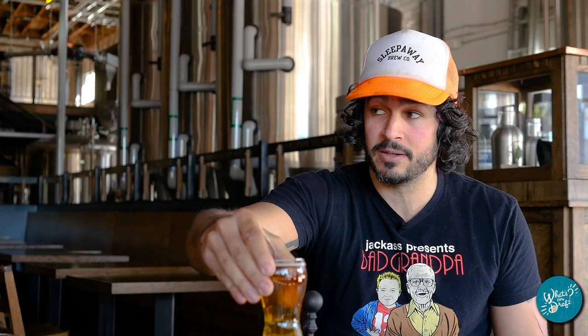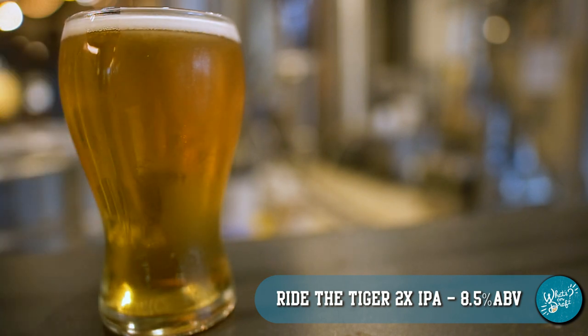Now we're on to Ride the Tiger. This is a double IPA. There's no crystal malt in this beer. This beer is hopped with Nelson Sauvin and Motueka — two great New Zealand hops — and then a little bit of Chinook because I wanted to bring some grapefruit to the fruit salad. You're really good at making high gravity beers taste like they're not high gravity beers, which is good and bad — it brings forth that dangerous factor.